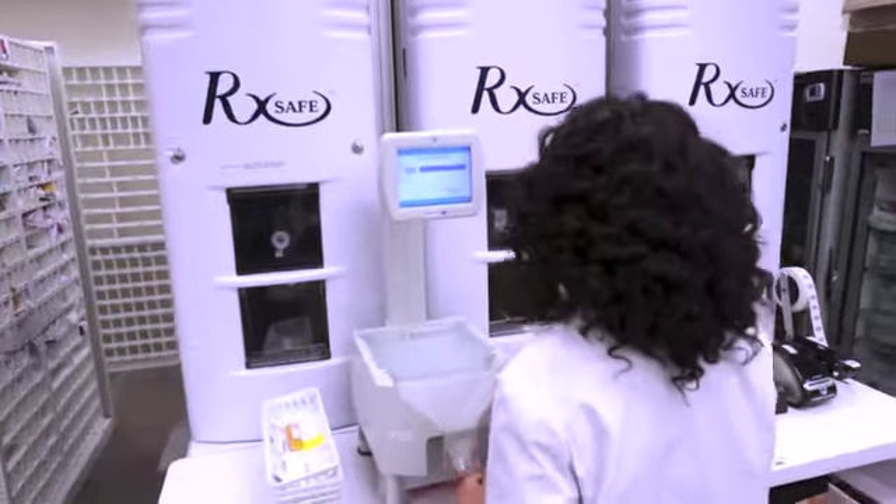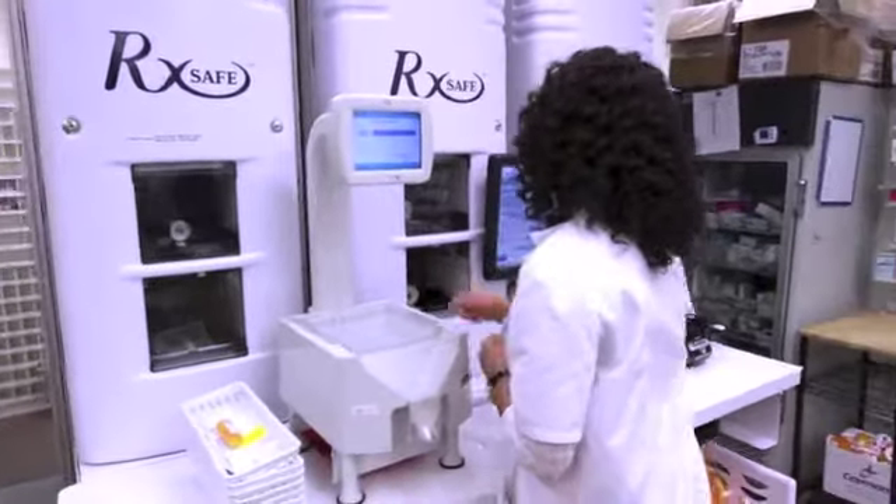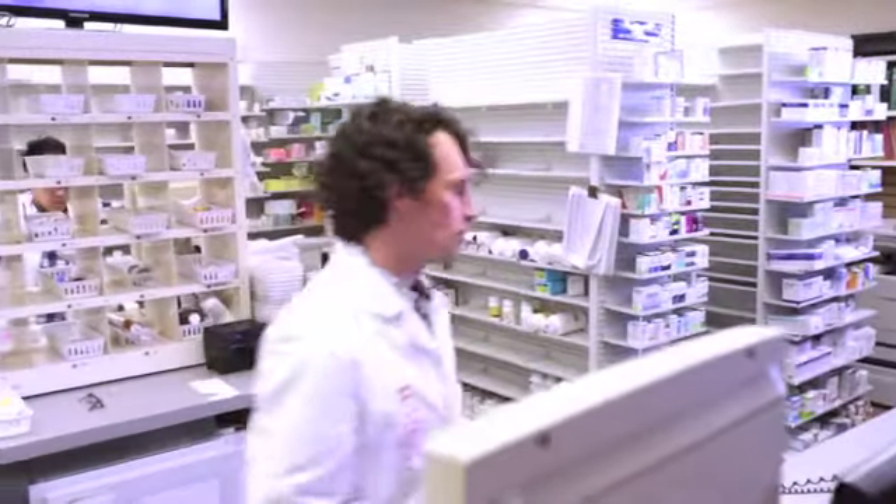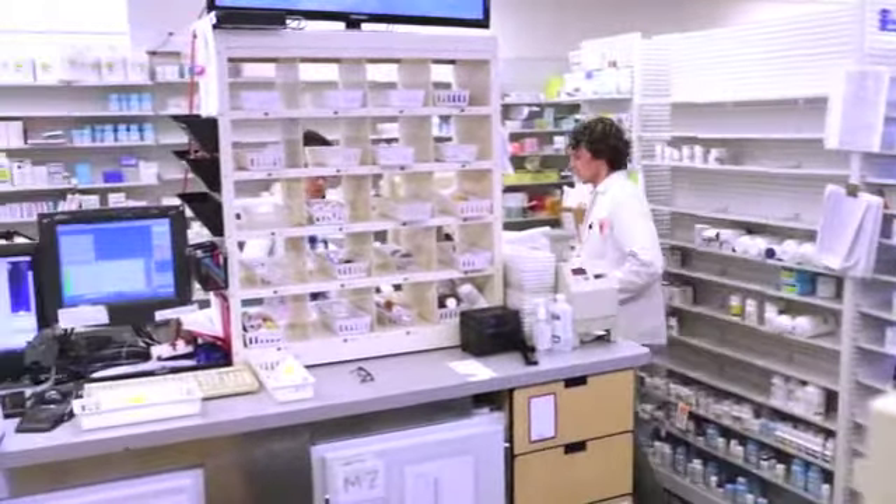With RxSafe, you'll reduce on-hand inventory, eliminate diversion, and reclaim valuable space, making you a more profitable business with happier customers.